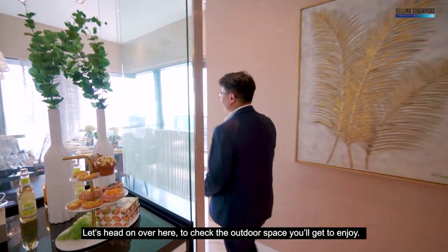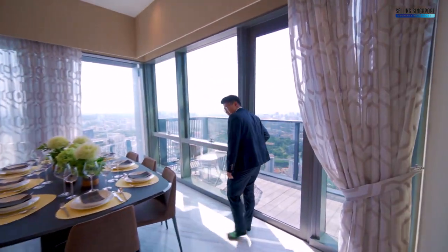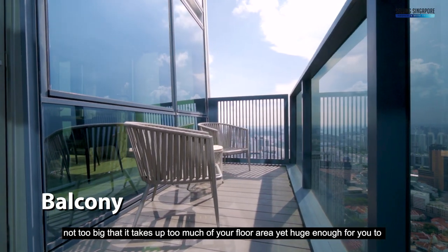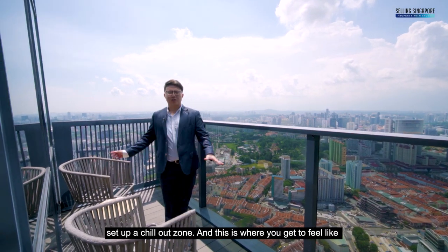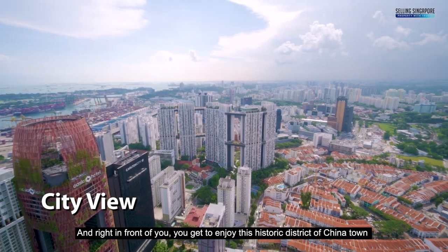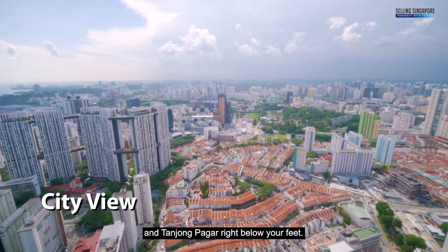Let's head over here to check out the outdoor space you get to enjoy. Right through this door, you've got this really good-sized balcony — not too big that it takes up too much floor area, yet huge enough for you to set up a chill-out zone. This is where you get to feel like you're on top of the world, and right in front of you, you get to enjoy the historic district of Chinatown and Tanjong Pagar right below your feet.